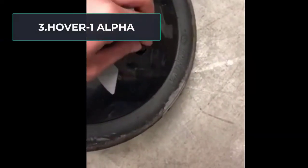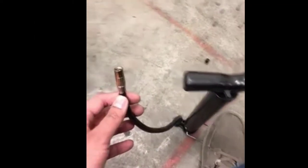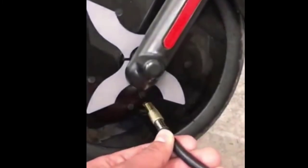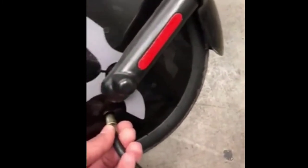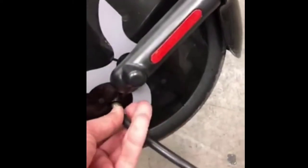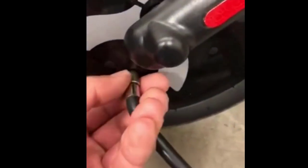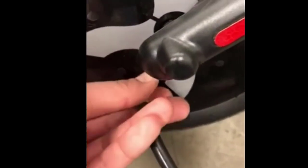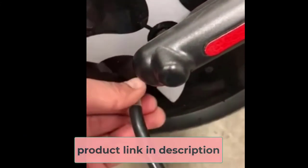At number three: the Hover-1 Alpha. The Hover-1 Alpha is one of the more powerful scooters within the same price range, though good doesn't always mean the best. We'll guide you through all the features so you can make the final decision. This scooter has a very powerful 450W brushless motor for long runs, and a UL-certified 36V 6.0Ah lithium-ion battery giving a top speed up to 17.4 miles per hour.